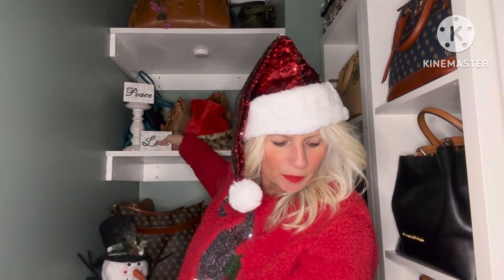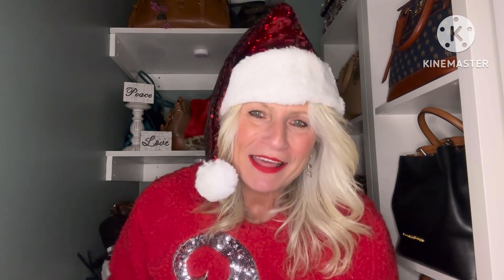Jingle bells, jingle bells! Hi guys, I am Ivana, welcome to my channel or welcome back to my channel. Thanks so much for taking the time to watch — so glad you stopped by.